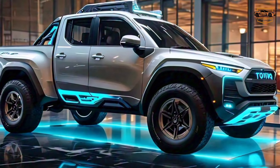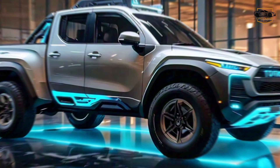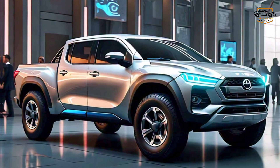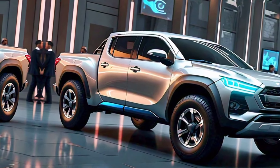Are you ready to unleash the Rush? Head down to your local Toyota dealer to learn more about the 2025 Rush TRD Pickup, or visit the Toyota website for more information. Thanks for joining us.